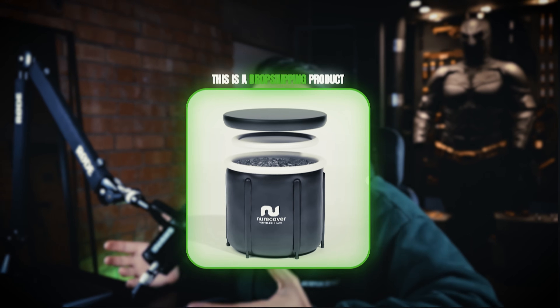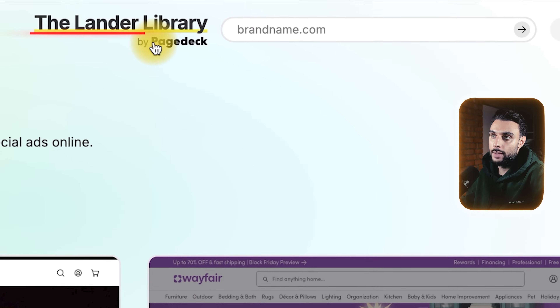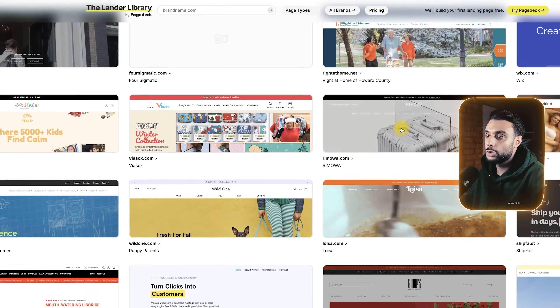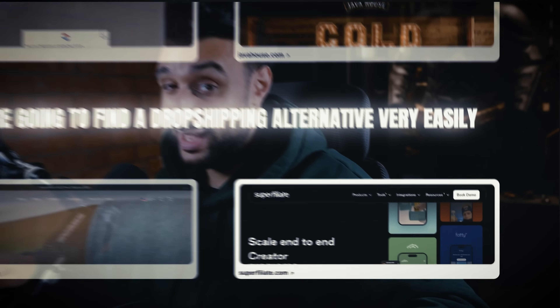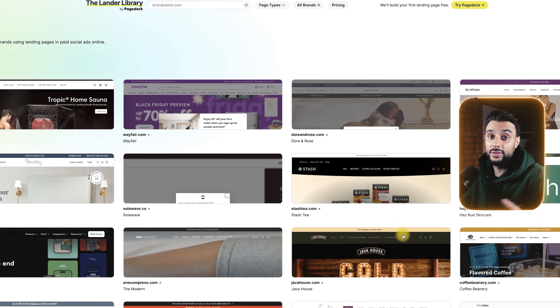I want to show you that it's a seven-figure and eight-figure product, and then show you how I can find a gap within the market that's going to allow me to make between $100,000 and $300,000 in revenue. How I found the product and knew it was going to be a seven or eight-figure dropshipping product was because I came to a website called the Lander's Library by PageDeck — a website where they post the best landing pages for e-commerce products. Most of the time, all of these companies posted are going to be seven-figure or eight-figure brands.